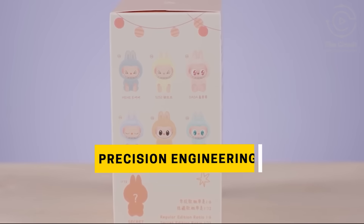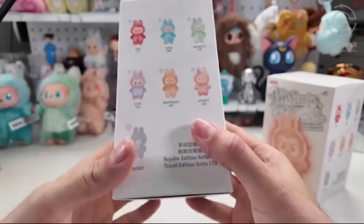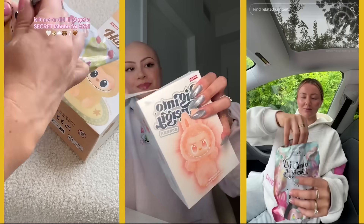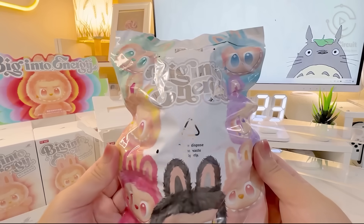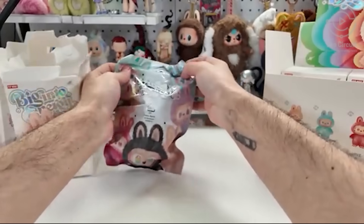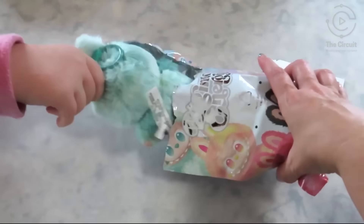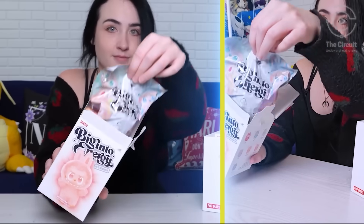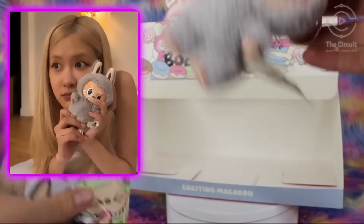LaBubu dolls are sold in blind boxes, meaning the figure is a mystery until it's opened. PopMart's blind box isn't just cardboard — it's engineered suspense. Engineers design the box dimensions to cradle the internal foil pouch, preventing edge wear that could give away the figure inside. Even the foil pouch is engineered to be opaque to high-powered light, to stop any cheating. This is packaging as precision engineering, where every fold and seam is deliberate — meaning uncertainty isn't a problem, it's an engineered feature that keeps carts full.